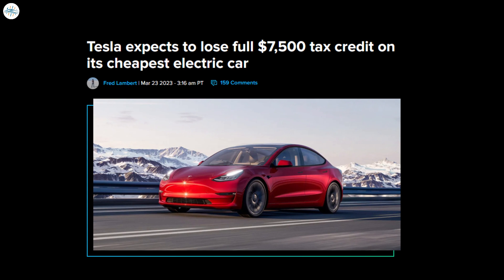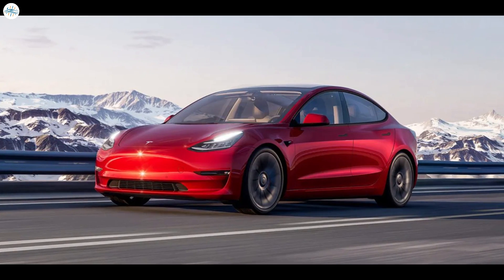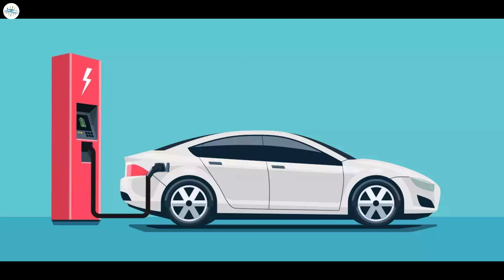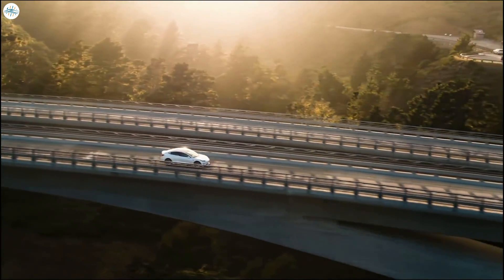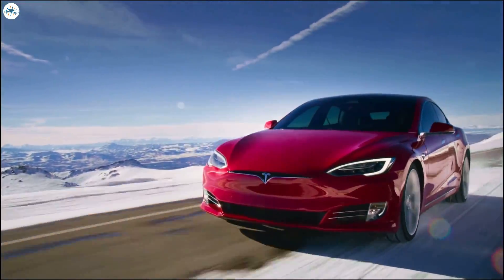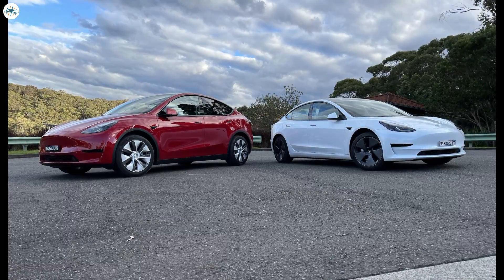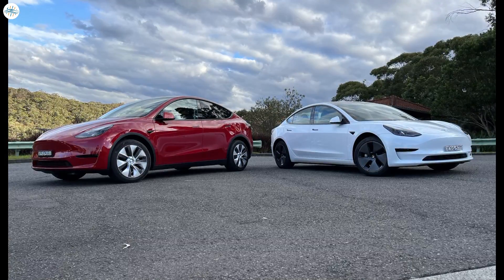Moving to the last update: Tesla expects to lose the full seven thousand five hundred dollar tax credit in its cheapest electric car. Tesla told employees it expects to lose the full federal tax credit because the batteries come from China. Since January, some electric automakers have been enjoying a surge in demand thanks to the new federal tax credit program. Tesla has been the biggest winner, since its buyers completely lost access to the tax credit years ago after the automaker hit 200,000 deliveries in the U.S.